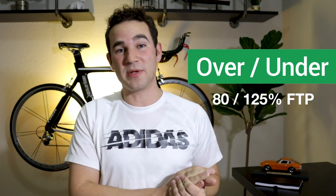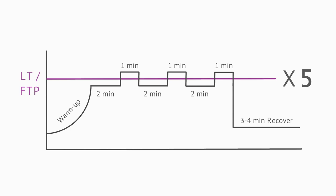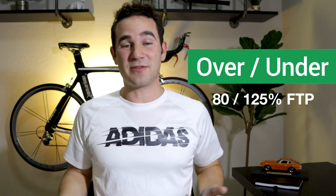Another great workout is called the over-under. You build up to a really hard 'over' for one minute at 125% of your FTP, then go 'under' at 80% for two minutes, alternating one minute over and two minutes under. Usually you'll do this about five times. There's no rest during this interval — you're cycling continuously between 80% and 125% FTP. For example, if your FTP is 200, your over is 250 watts and your under is 160 watts. This is personally one of my favorites and is super useful for learning to ramp up power quickly over small hills during a race.